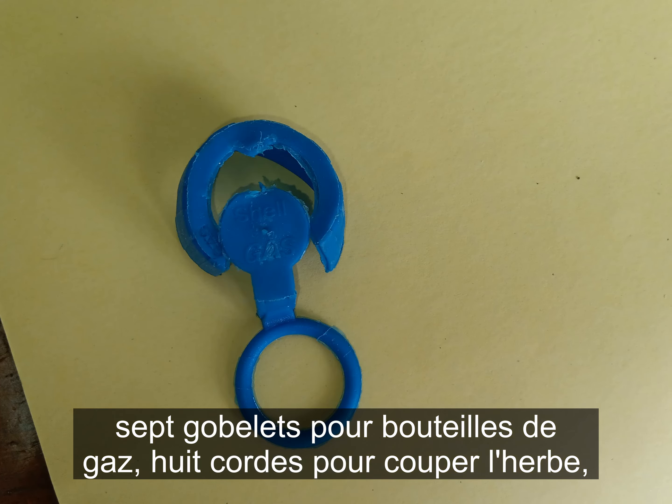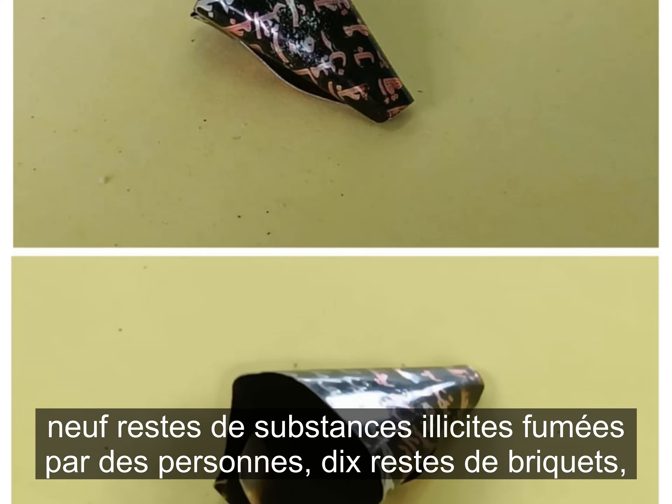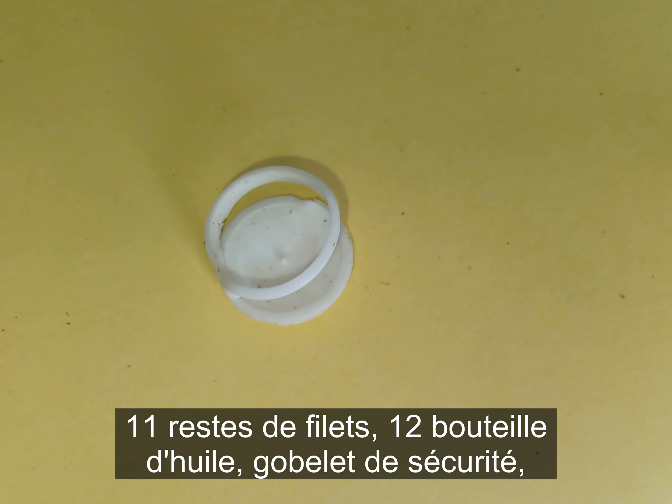Six, electrical socket remains; seven, gas cylinder cups; eight, grass cutting rope; nine, remains of illicit substances smoked by people; ten, lighter tops remains; eleven, remains of nets.